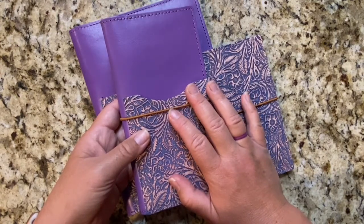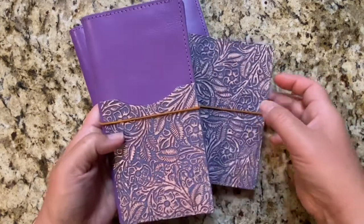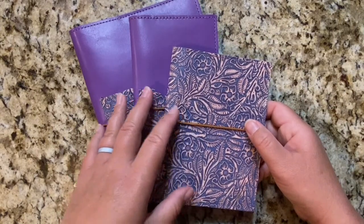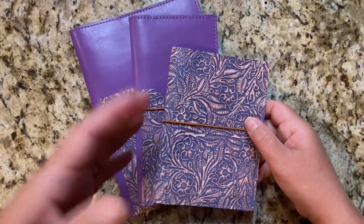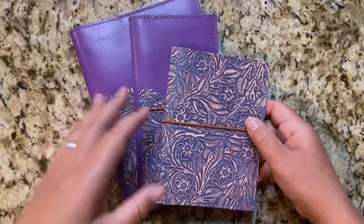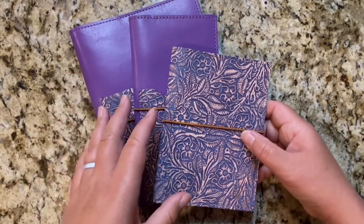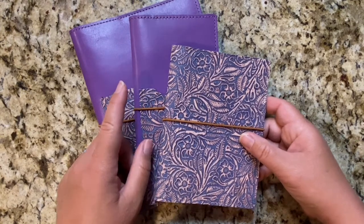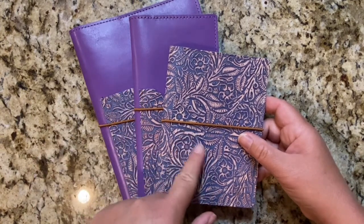I had such a great experience emailing the company. Because these were limited leathers, you could not order them traditionally on the website — it was just too much work for her to make a whole new listing for a limited leather.